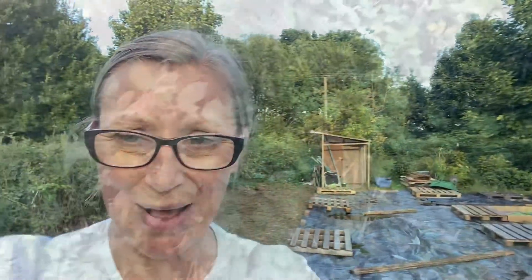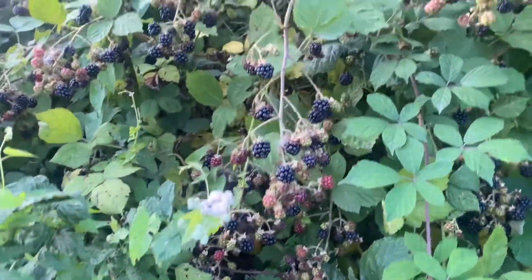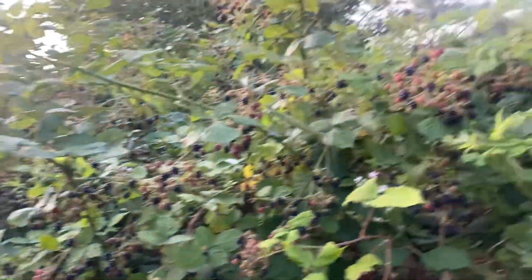Hi guys, it is Wednesday the 3rd of August. How are you all doing? I've not been here for a few days - we've been away and so much has happened. Firstly it is bramble season. I've just tasted them and they are so soft and sweet and juicy. So we're going to do a lot of bramble picking.